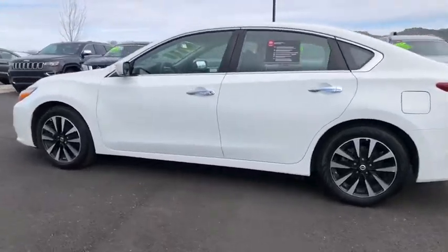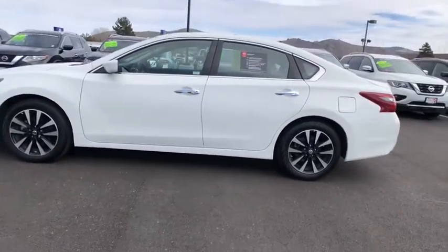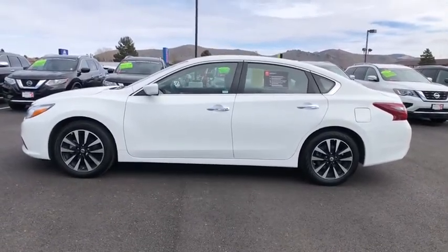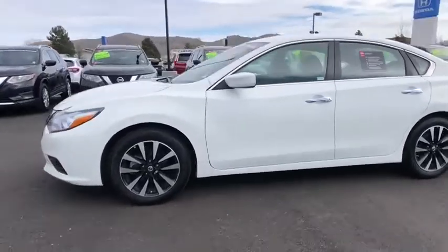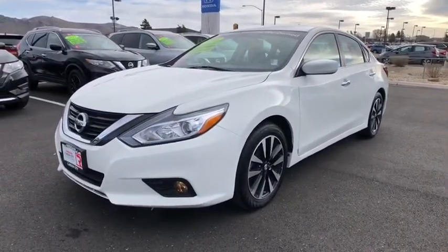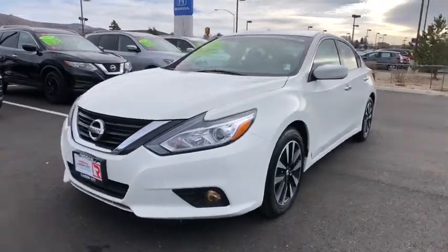This vehicle has less than 40,000 miles. Here are some of this vehicle's great options: backup camera, anti-lock braking system, steering wheel audio controls, keyless entry, remote engine start, traction control, stability control, Bluetooth, leather wrapped steering wheel.